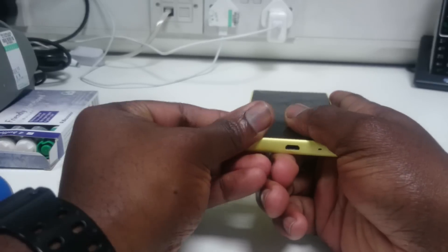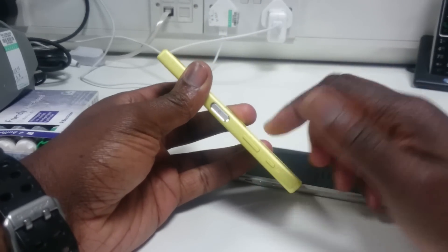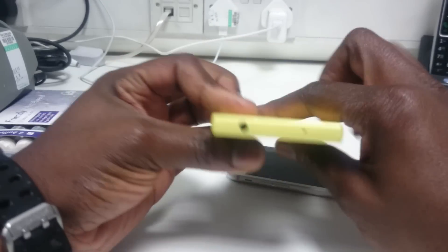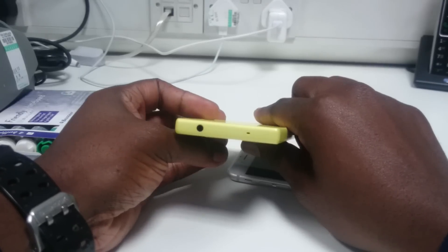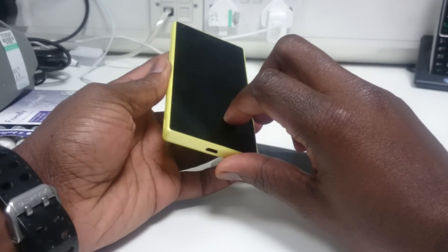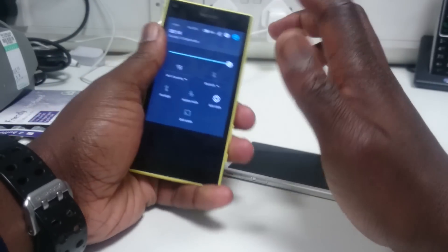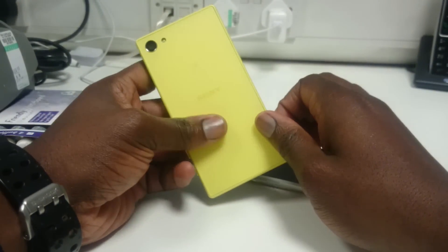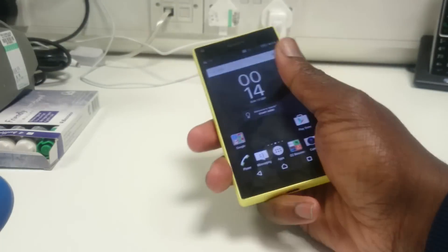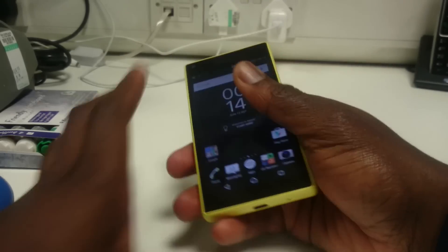At the bottom we've got the micro USB port for charging and a microphone. On the right-hand side we've got all the keys: a dedicated camera key, volume rocker, and the power key which can now also be used as a fingerprint scanner. At the top there's the 3.5mm headphone jack and another mic. At the back we've got that awesome 23 megapixel camera with LED flash. I think having the fingerprint scanner on the side is an excellent idea because of how naturally your finger rests there.